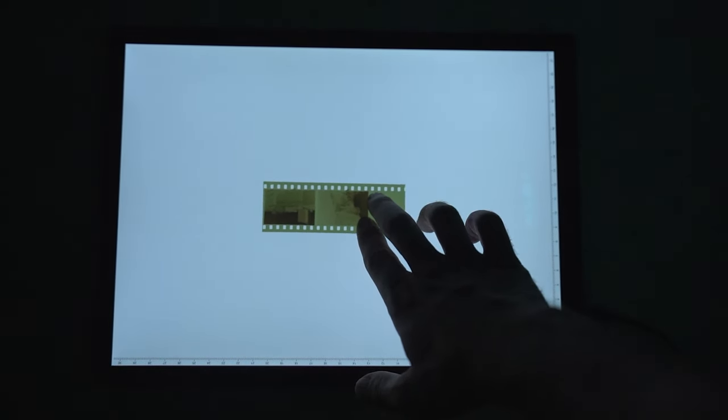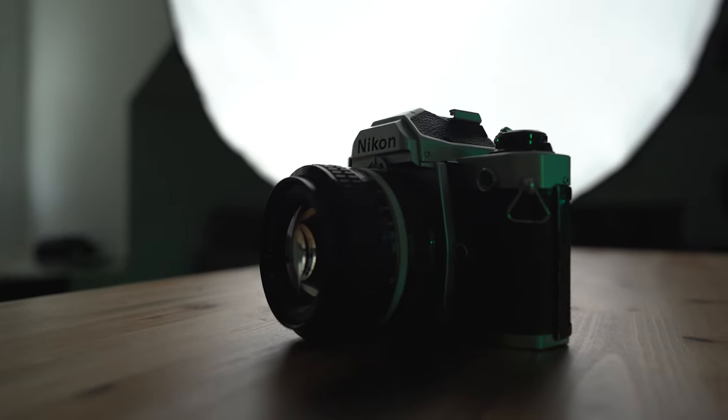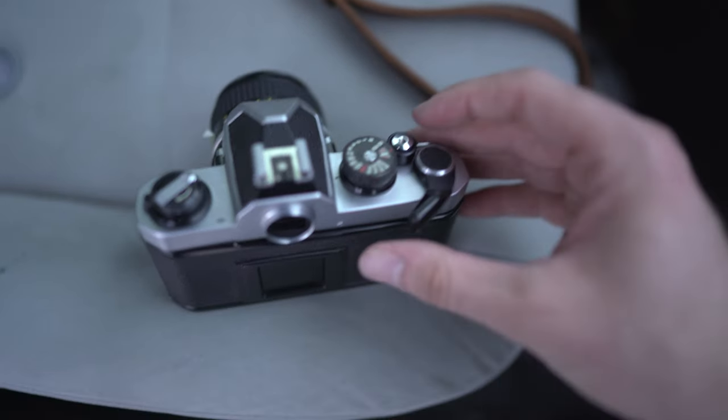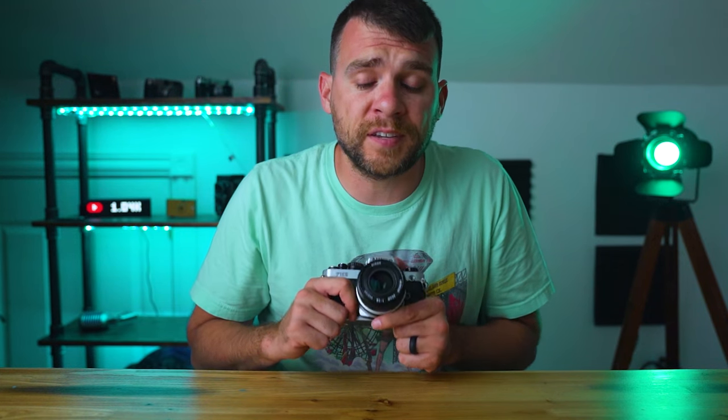Let's talk about 35mm film. This is the most common film format and the format you're most likely to encounter. I'm currently holding a Nikon FM2 SLR — one of my favorite cameras. This camera is a good example of what you can expect when you get into 35mm in terms of size and shape. It's very average: not too big, not too small, not too heavy, and not very expensive. That brings me to the first distinction between 35mm and 120 format: the cost of the cameras and lenses themselves.